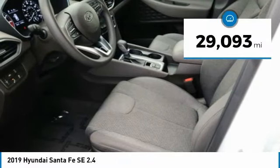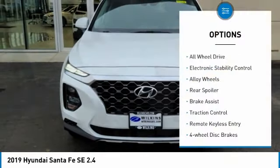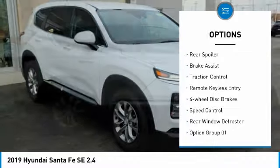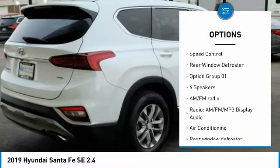This vehicle has less than 30,000 miles. Here are some of this vehicle's great options: all-wheel drive, electronic stability control, alloy wheels, rear spoiler, brake assist, traction control.